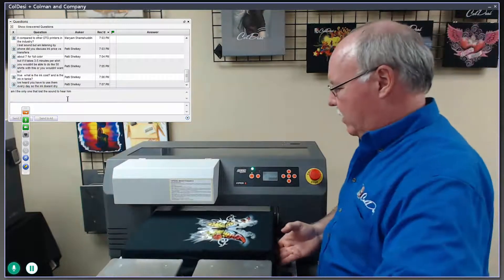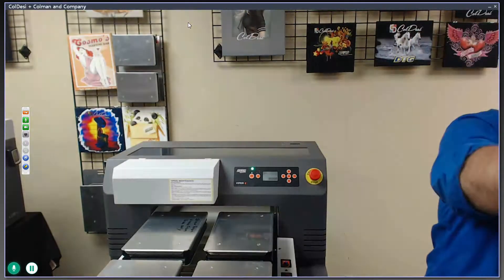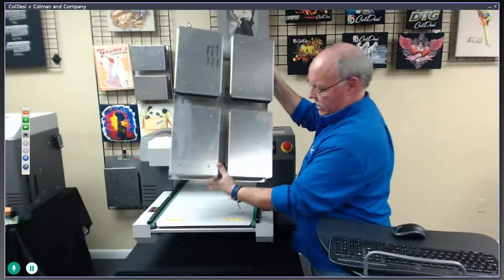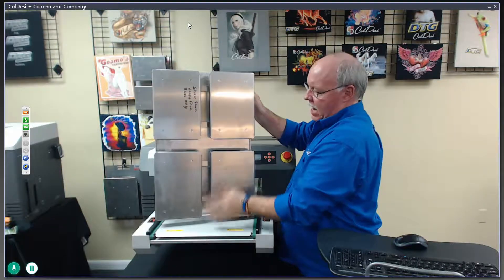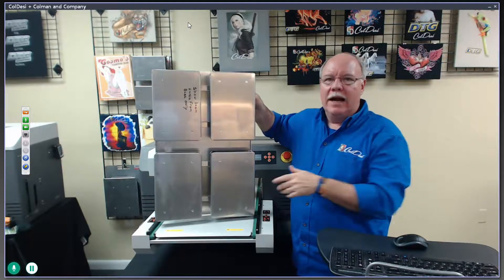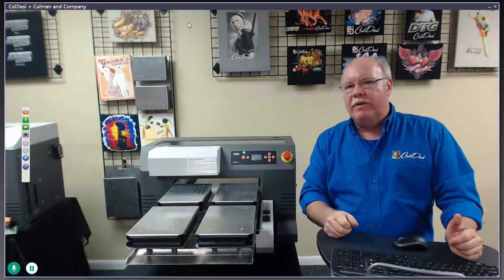Let's show you the platen system in a little more depth. This is the 421 platen system — 7.5 by 11.5 inches, 16.5 by 11.5 inches, and 16.5 by 24 inches — using the cappers I showed you earlier. See how versatile it is. Our platens are removable, which is an important distinction. Let's compare to other printers: a lot of people look at Brother and Epson — both of those machines use fixed platens.